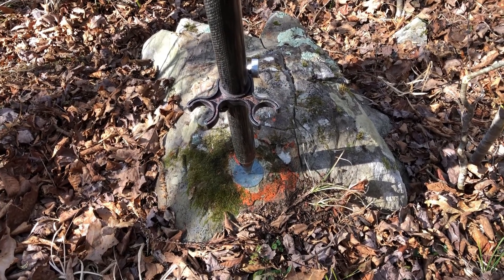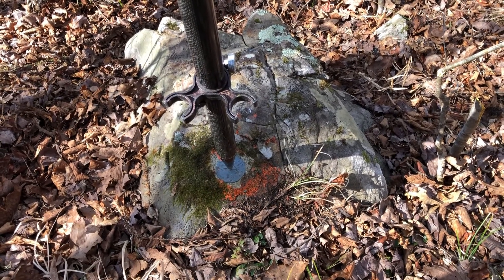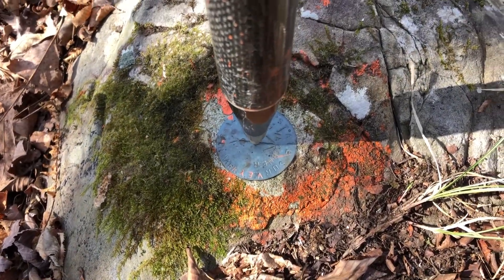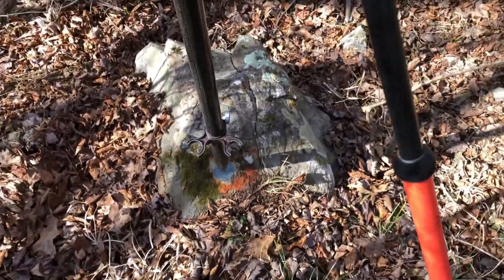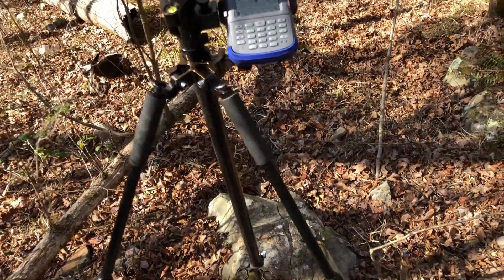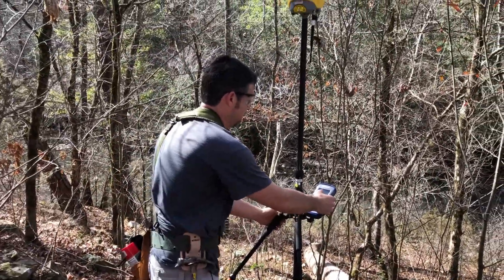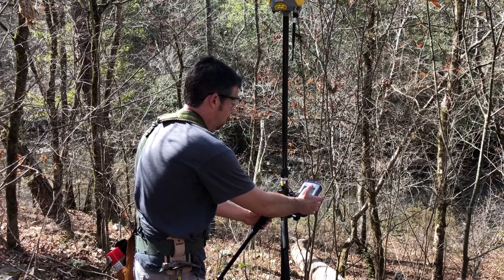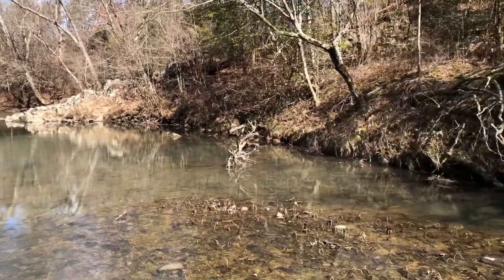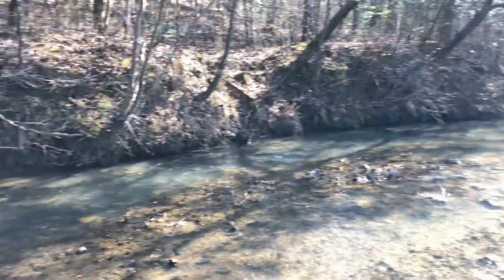So, 432 feet south according to the 1975 certificate, there was an azimuth mark, and we found that azimuth mark. I'm going to get a GPS position on this so we can use it as a reference. We got a good fixed shot. On our way back from corner number one, we're crossing Buffalo Creek.